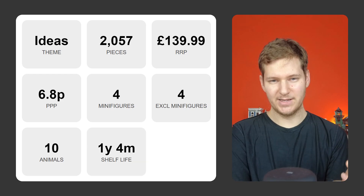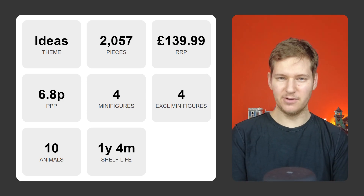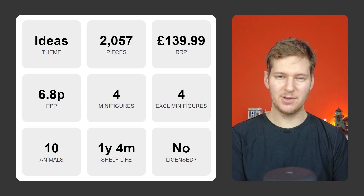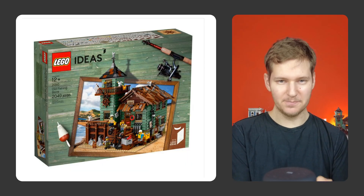This set was released in September 2017 and retired in December 2018, which gives it a relatively short shelf life of one year and four months. And finally, it's not a licensed set. In total, we have nine data points, which really helps us to build up a detailed model of this set and distinguish it from other sets that Lego has made. Once I'd compiled this information for every set released since the start of 2018, I had a database with just under 3,000 entries and in total 27,000 individual attributes. I also collected month-by-month sales data for all of these sets, so I now had a large dataset I could work with.